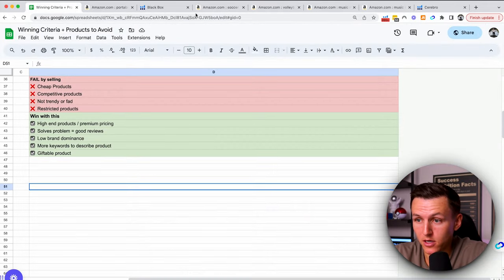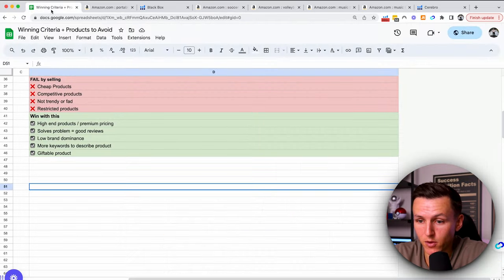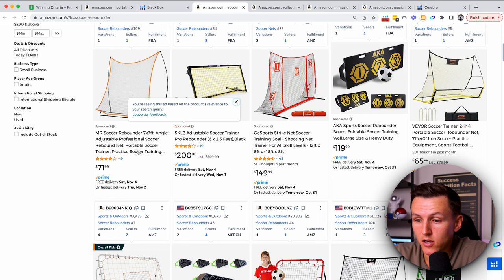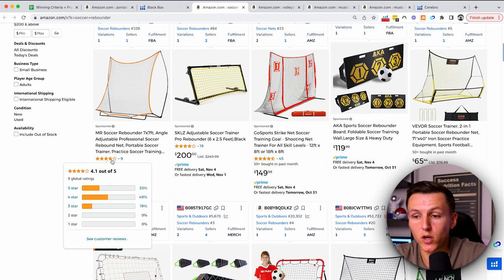You can see high-end products with premium price points on the soccer rebounder — they're selling for $70, $200, $150, $120. That checks off that box. It solves a problem — there are a lot of sellers with bad reviews, so it'll be pretty easy to come to market with a product that solves their problem. With my soccer background, I know exactly how to use it, how to make it better, and I can use it personally. That will help me with my video content, images, and promoting the product.